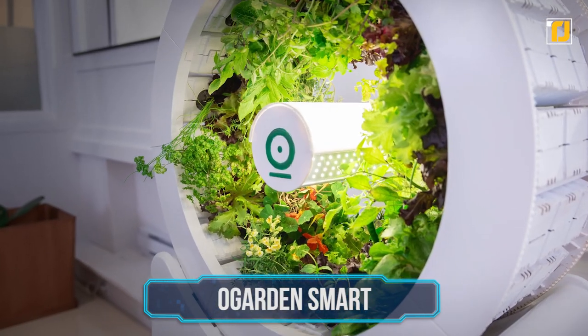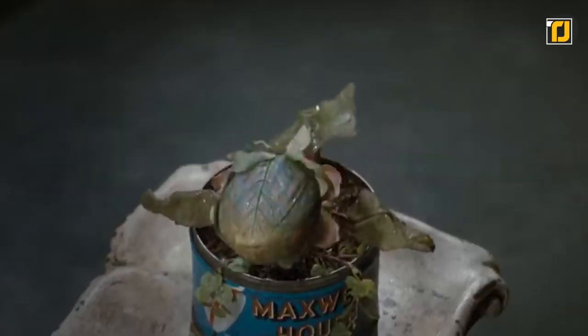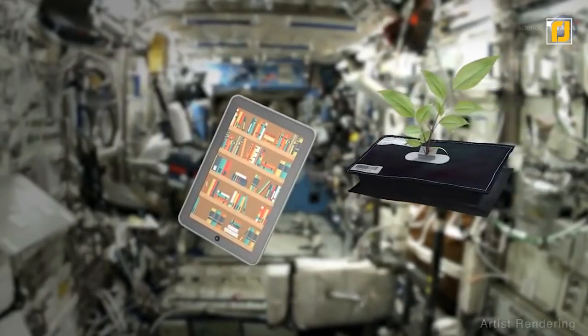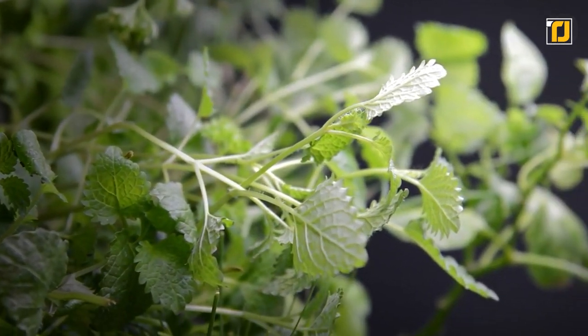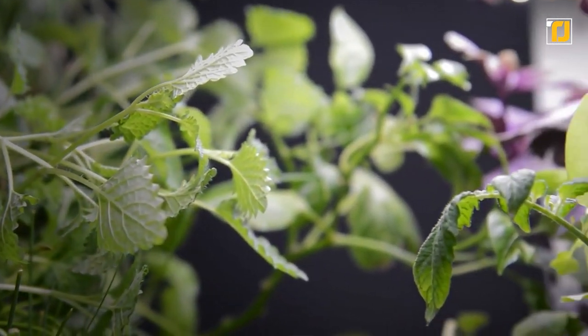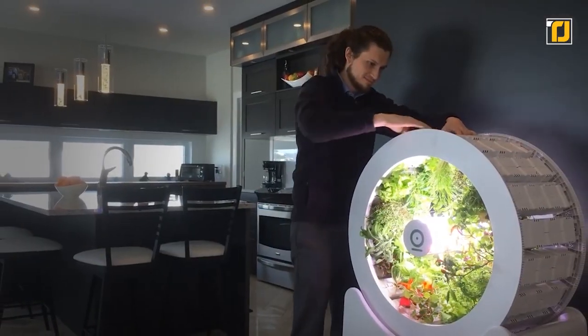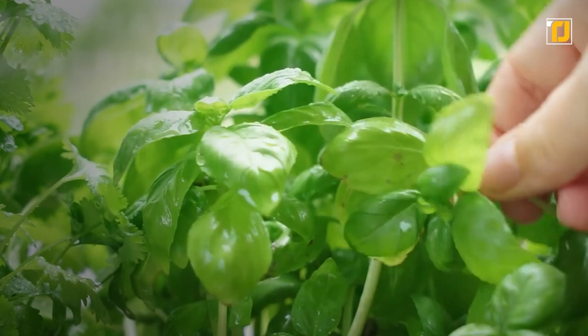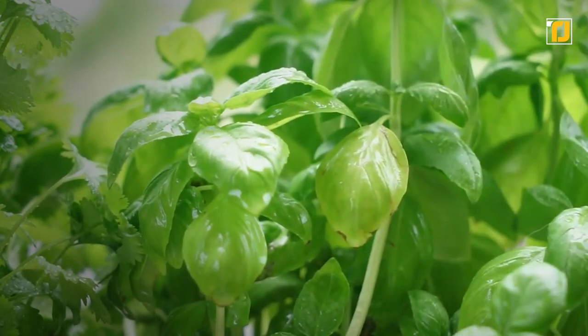Number 3: Oh Garden Smarts. You've probably seen one of those futuristic plant growing systems in a sci-fi movie — you know, the ones that are on a spaceship or something? Well, if you've ever wanted to have that in your own home, then today's your lucky day, because Oh Garden Smart is exactly that. It's an ultra-cool-looking indoor gardening kit that lets you grow stuff all year round. Also, since it's self-contained, you don't have to worry about pesticides and herbicides either.